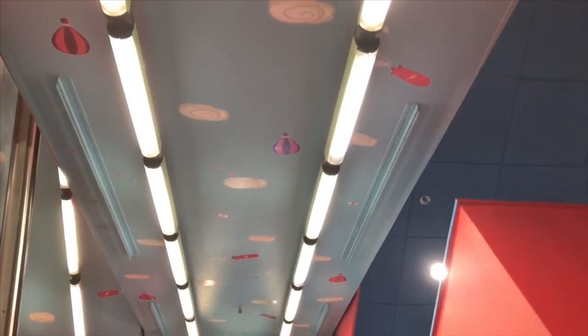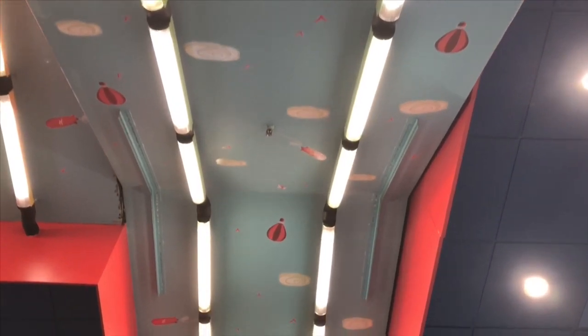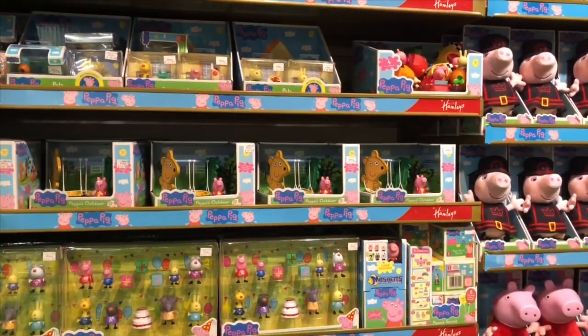As we go up the escalator, there's a sky above us with hot air balloons and clouds. I've already spotted one of our favorite characters, Peppa Pig.